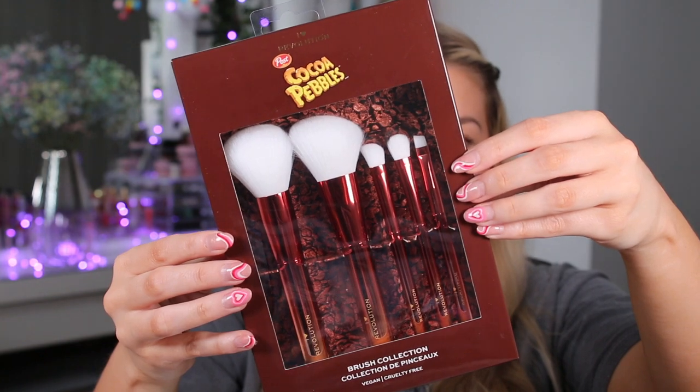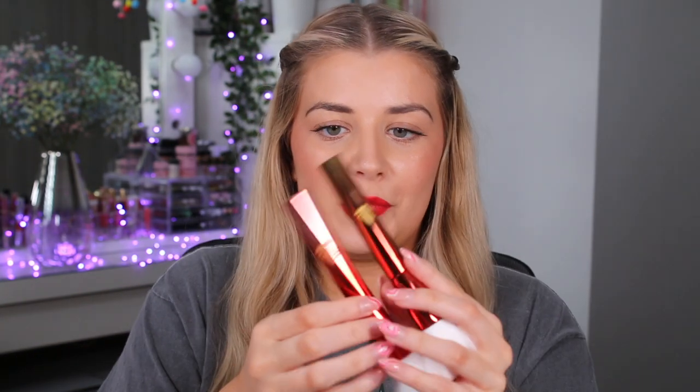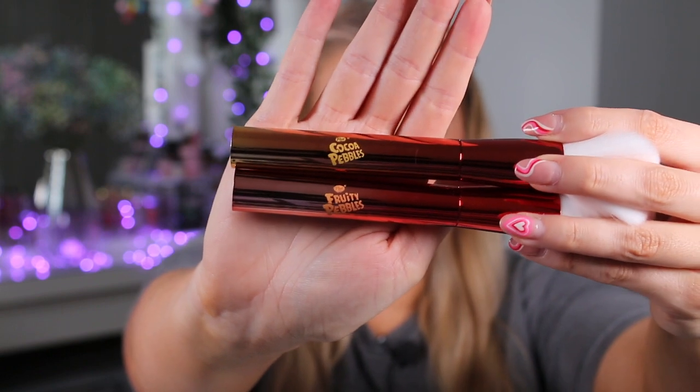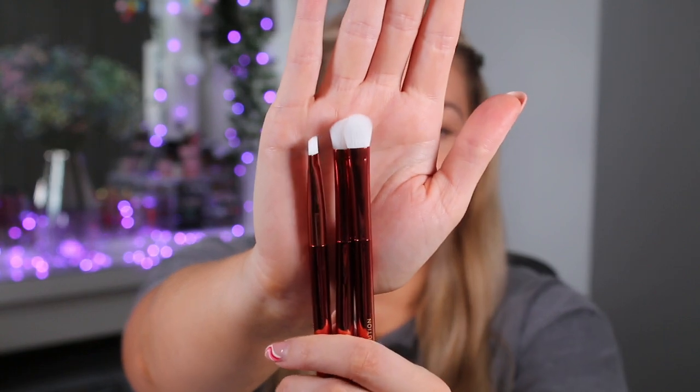Then we have the Coco Pebbles five piece face and eye brush set. These are the same brushes as the Fruity set but in different tones to match the Coco side of the collection. I love that on the handles it actually says whether it's the Fruity Pebbles or Coco Pebbles brush — such a nice little finishing touch. It's super super soft too. So that is both of the £15 brush sets.